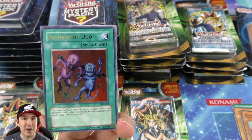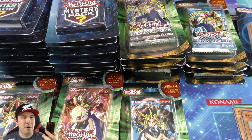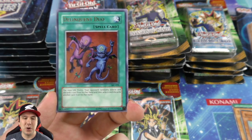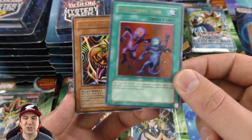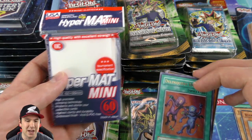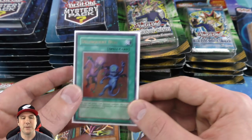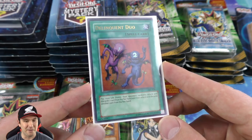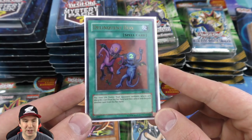And here is one of them right off the bat — Delinquent Duo! This card is incredible. You pay 1,000 life points, your opponent randomly selects and discards one card from their hand, then selects and discards another card from their hand. So basically your opponent loses two cards by you paying a thousand life points. This card definitely deserves to be sleeved up. Shout out to KMC HyperMat sleeves for donating sleeves to the channel.